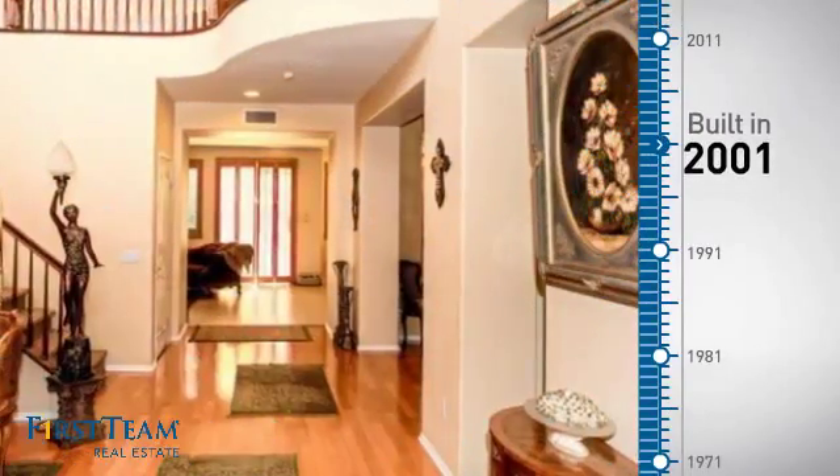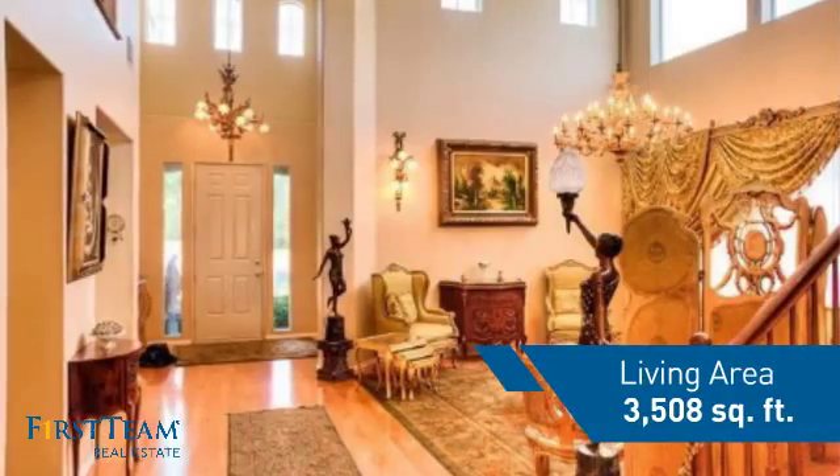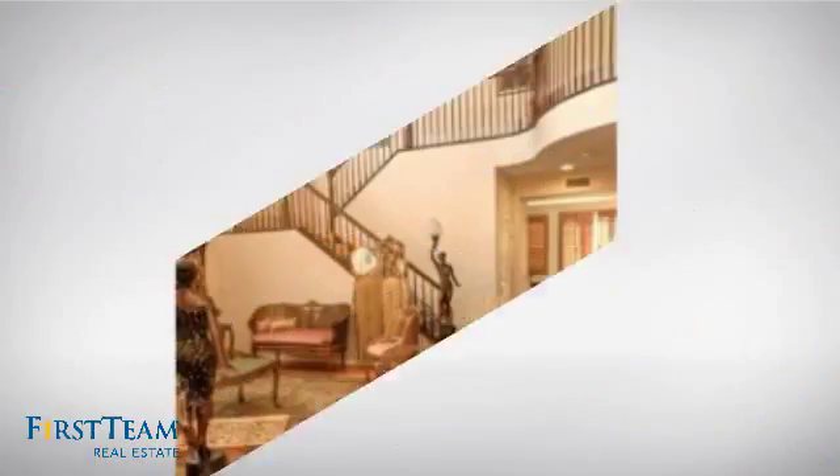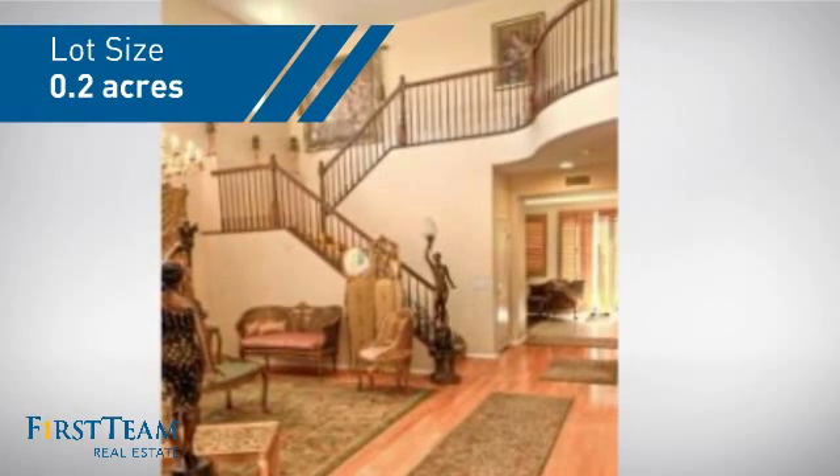This property was built in 2001 and features over 3,500 square feet of space, giving you a spacious layout to play host or kick back and relax after a long day.